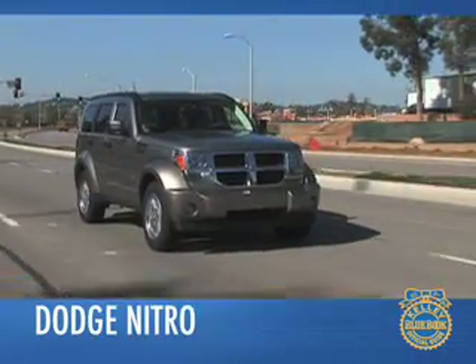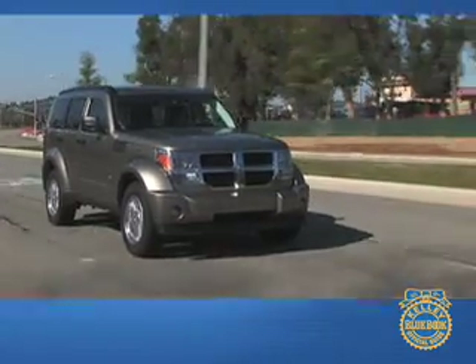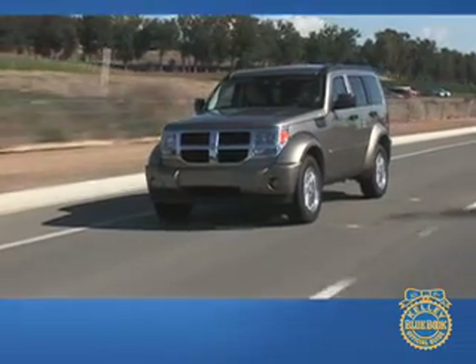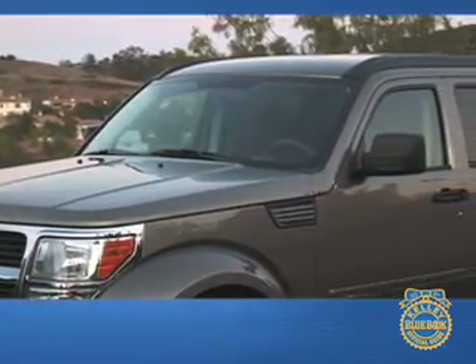Dodge says its Nitro is its first midsize SUV, but just like the larger Dodge Durango, the Nitro straddles a line between two segments, competing with vehicles in both the compact and midsize categories. While size does matter when it comes to an SUV, we think the Nitro will establish its niche with its bold, unique styling.